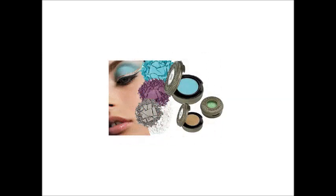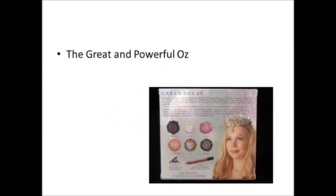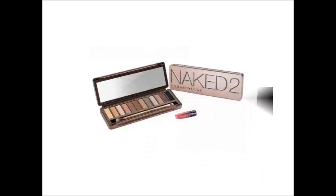Urban Decay also has a wide range of eyeshadows. These luxuriously creamy colors can be found in any shade and allow you to get the look you deserve. Looking for a celebrity look? Urban Decay releases makeup palettes specifically designed to give you a certain look. This particular palette features Glenda from the great and powerful Oz. But not to worry, you can still achieve professional, red carpet-ready looks with other everyday palettes.